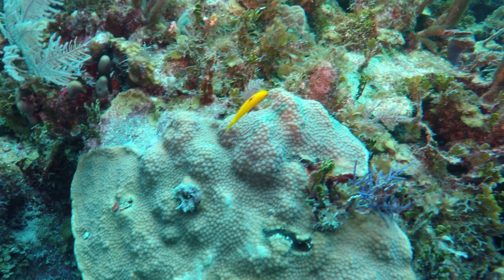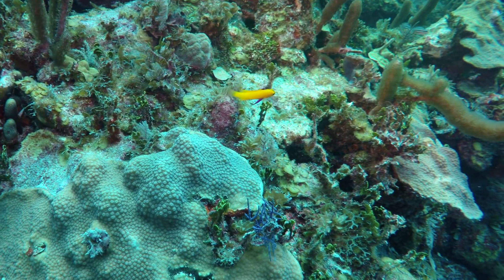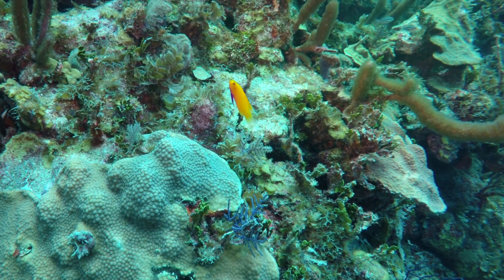Watch the behavior of this golden fairy basslet at the end of this clip. I've never seen its relative, the royal gramma, behave like this — coming right up to the lens.